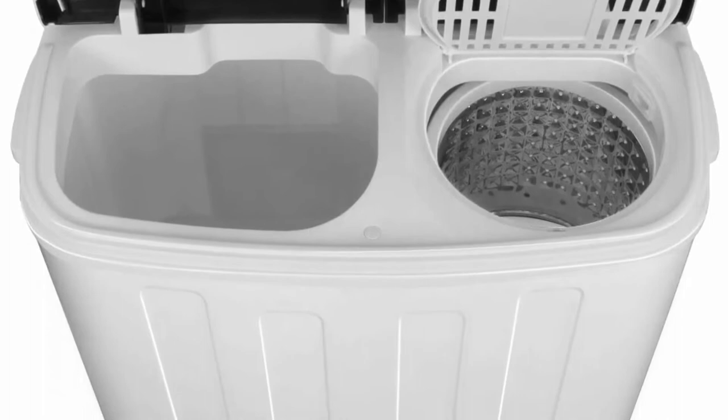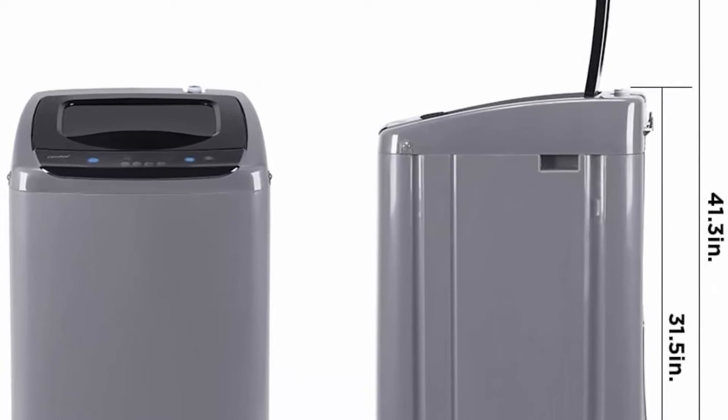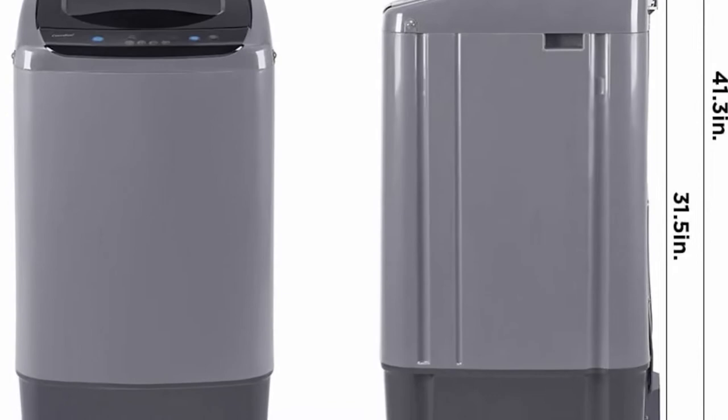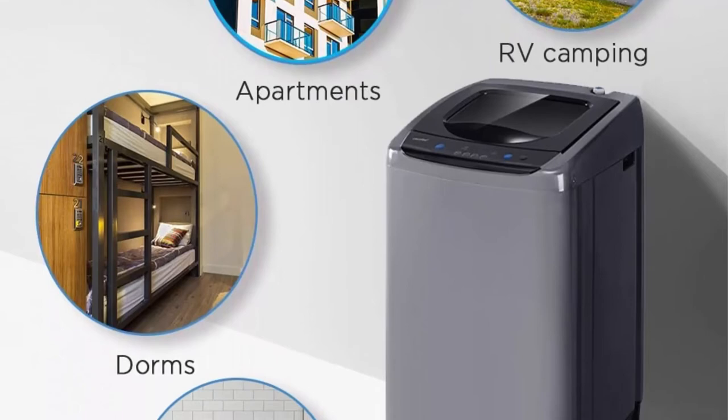Top 3: Comfy Portable Washing Machine, 0.9 cubic feet compact washer with LED display, 5 wash cycles, 2 built-in rollers, space saving full automatic washer — ideal laundry for RV, dorm, apartment — in magnetic gray. The full automatic washing machine is equipped with heavy, soft, normal, rapid, and soak — 5 programs and 3 water levels — allowing you to quickly start the machine the way you like.